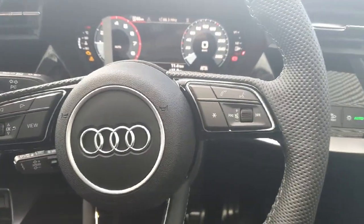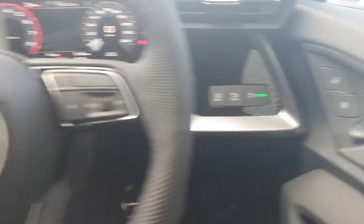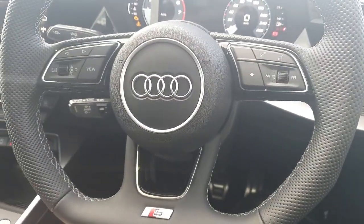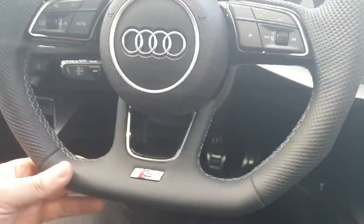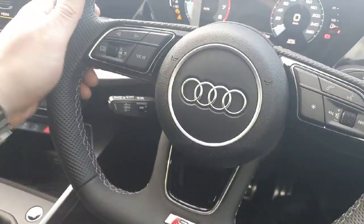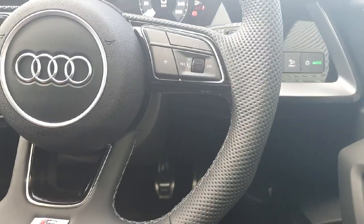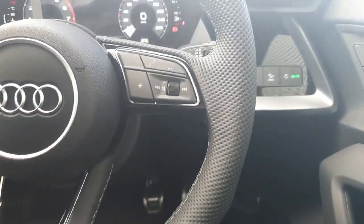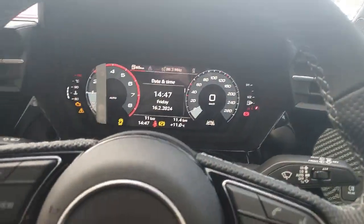Taking a quick look at the front of the cockpit, starting on the right hand side we have the automatic headlights. In the centre we have the S-Line three-spoke multifunctioning steering wheel featuring a flat bottom giving it a really sporty look, with extra grip on both sides. On the right we have controls for volume and phone calls, and on the left we have controls to toggle the virtual cockpit.